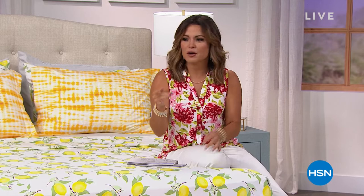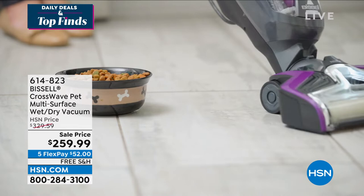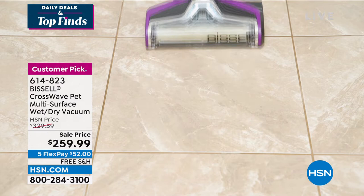Coming up toward the end of the hour, every time we have this thing, it sells out. Maybe it's because it's the ultimate multitasker. If you deal with dirty floors, we have a customer pick from Bissell. It's called the Crosswave Pet — we call it Pet because it can handle even pet messes. And it is equal parts vacuum and floor cleaner.